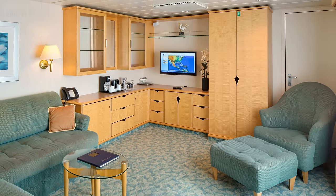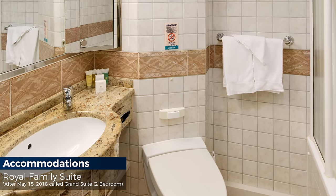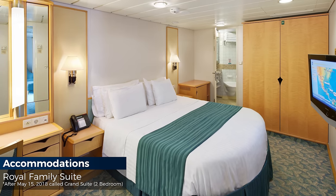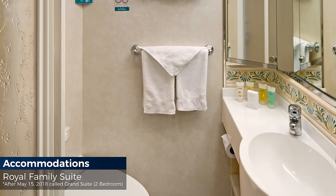Royal family suites are 616 square feet, sleep up to eight guests, feature two bedrooms with two twin beds that convert to Royal King, one room with third and fourth Pullman beds, two bathrooms, living area with double sofa bed and 208 square foot balcony.